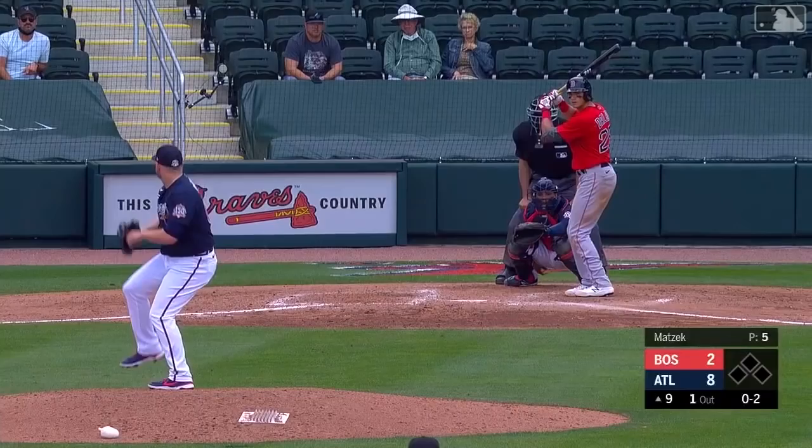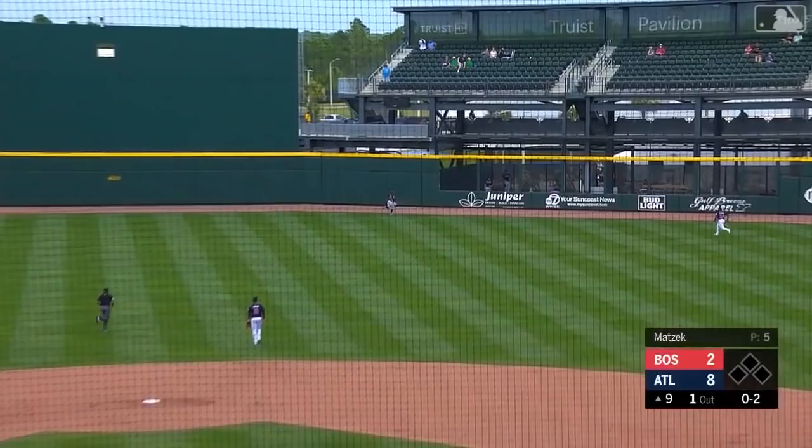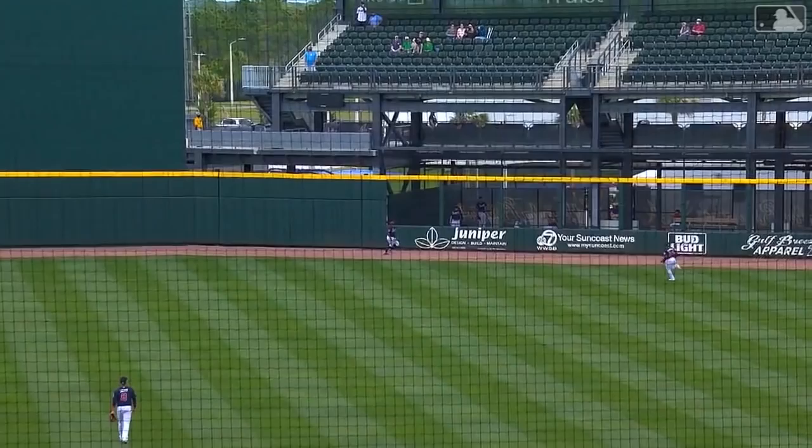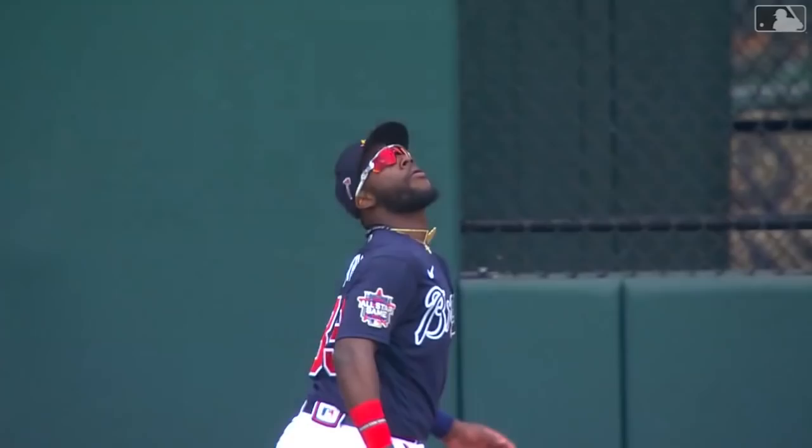One out. Dahlbeck drives one deep to center — Harris goes as far as he can go up against the wall, and what a catch! Not only talking about his offense, you're talking about another guy defensively that can go get it. Great job knowing where the fence is, timed it perfectly. He has done nothing but earn rave reviews from everybody who's watched him play.